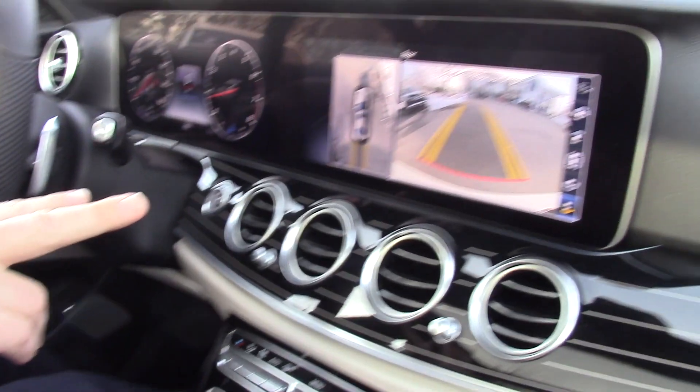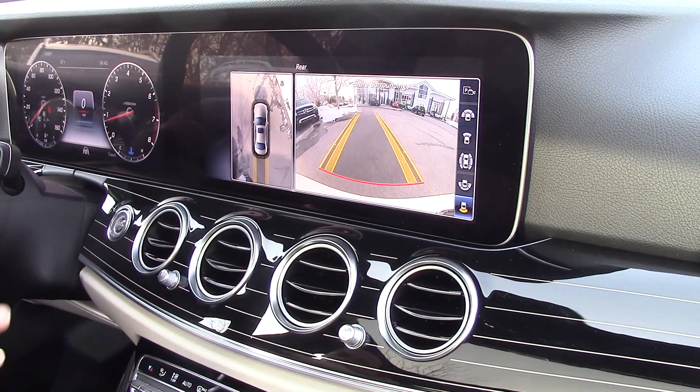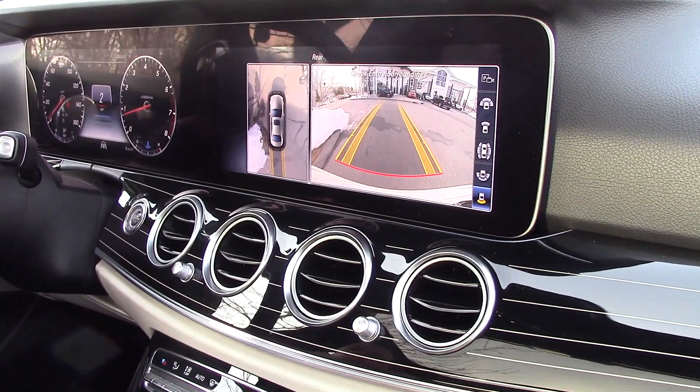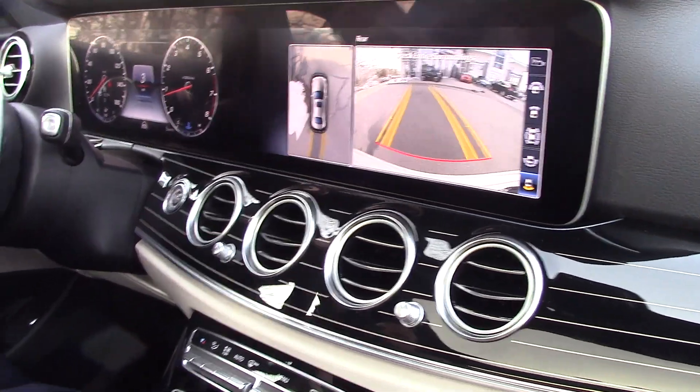So you can see on the interior, Richard and Lois, that 360-degree camera has the overhead view. This vehicle also has Apple CarPlay as well.